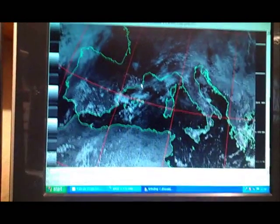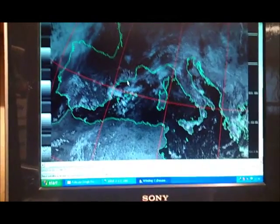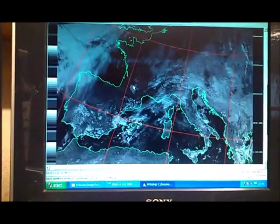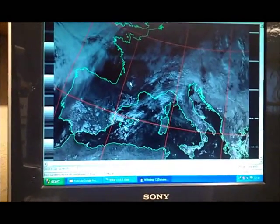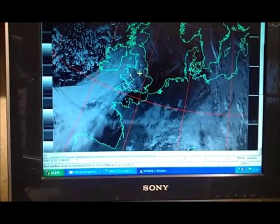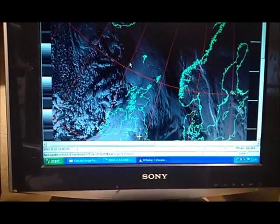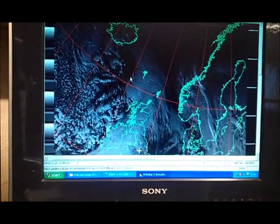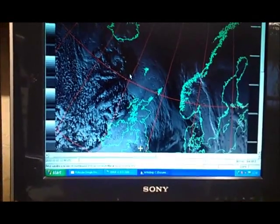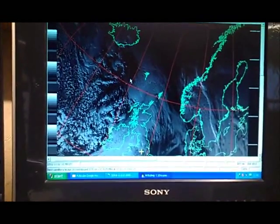This is the decoded signal starting at North Africa, and as you can see there's absolutely no noise on the picture at all — scrolling down across Europe, across the United Kingdom, going north to Iceland, and that's when I stopped the decoder. But for the whole duration of the satellite pass for NOAA-19, there was absolutely no noise on that signal.